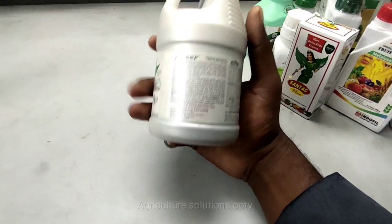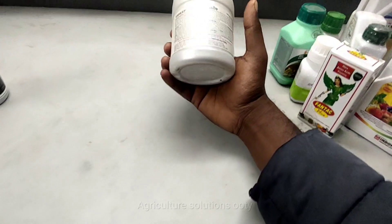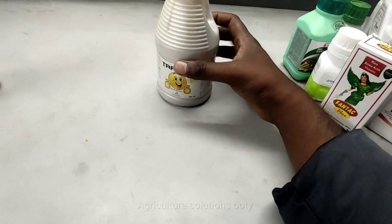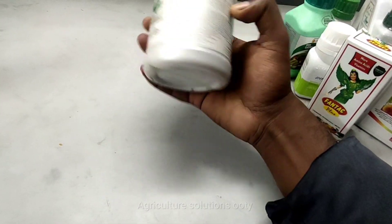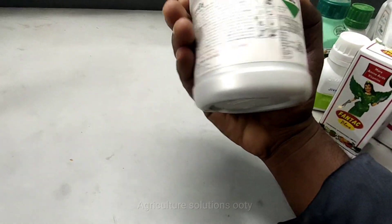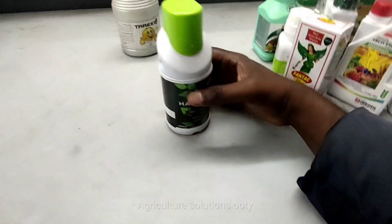I am going to show you the enzymes. You can use plant, tea, and growth leaf applications. You can use it for flowering and mango. It is about 4.50 per liter and can be used for flowering and growth purposes.